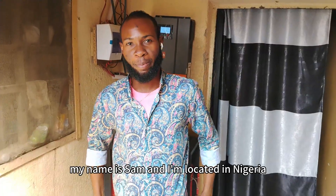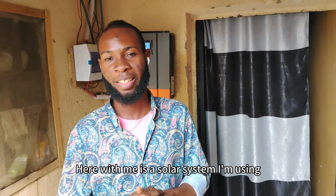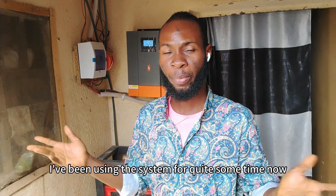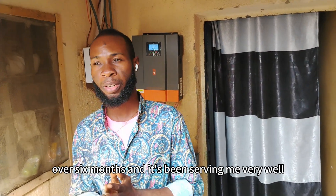Hello friends! My name is Sam and I'm located in Nigeria, Abuja City to be precise. Here with me is a solar system I'm using. I've been using this system for quite some time now, over six months, and it's been serving me very well.